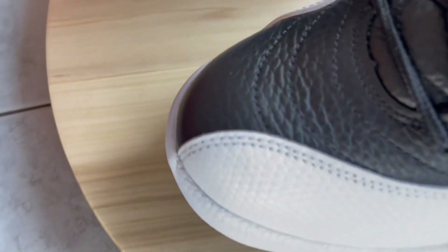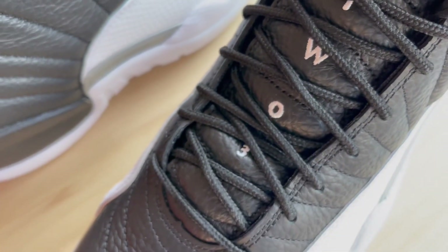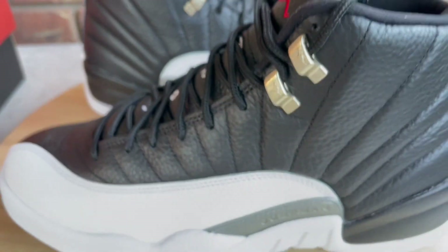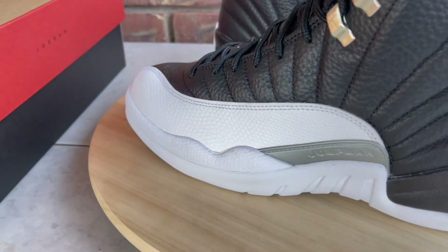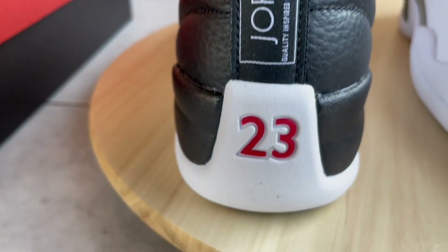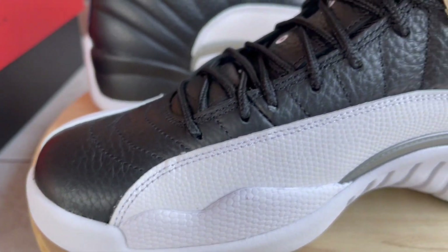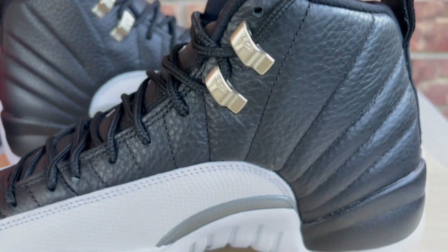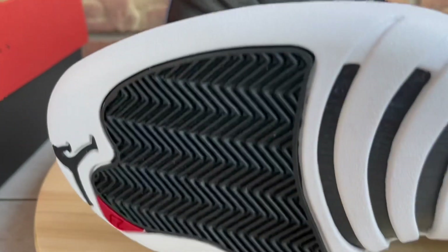Since I was able to cop for retail I'm not complaining. Let me go over the materials — you've got that nice grain of tumbled leather throughout the entire upper, and you've got MJ's number 23 on the tongue with tumbled leather and the Jumpman. The 12s to me are probably the most comfortable retro that MJ played in. I'll go over sizing and comfort toward the end of the video, so stick around.